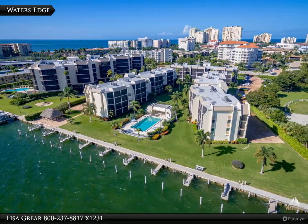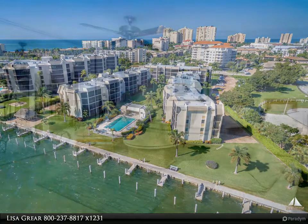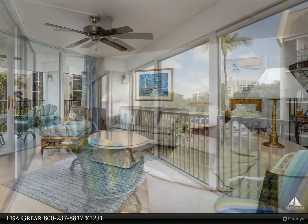This light, bright, and spacious end unit comes tastefully furnished, has three bedrooms, all bedrooms open to a lanai, and three full baths. The kitchen has a breakfast nook with slider, laundry, and pantry.